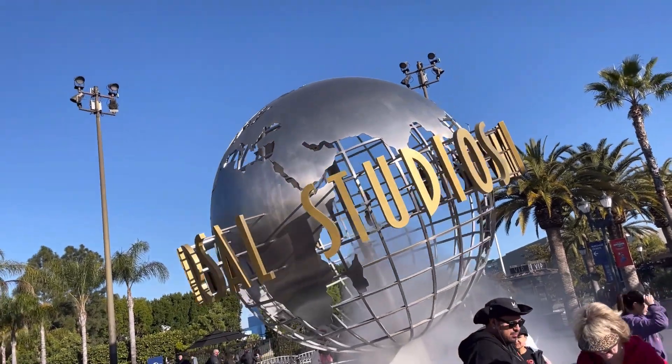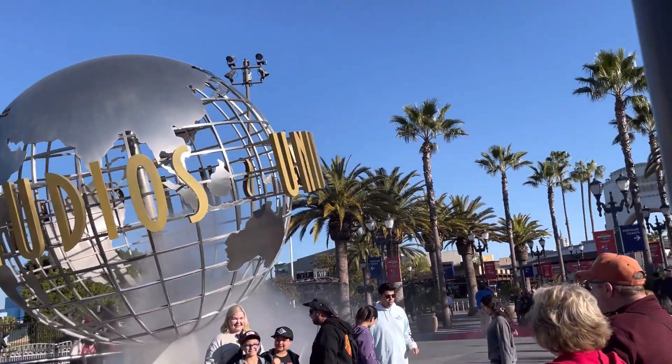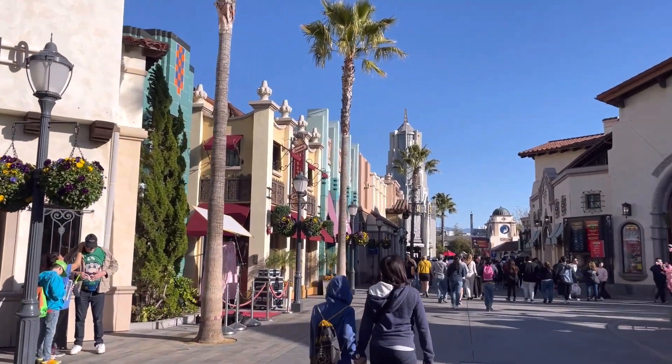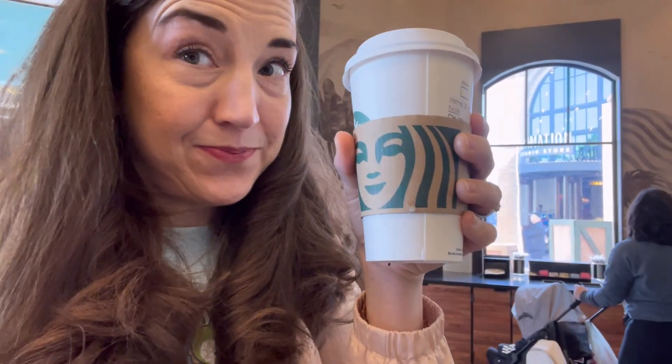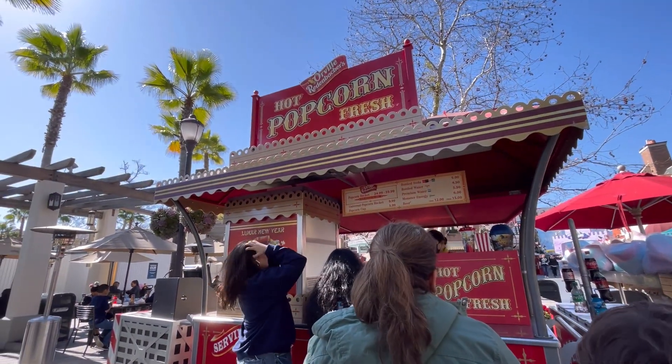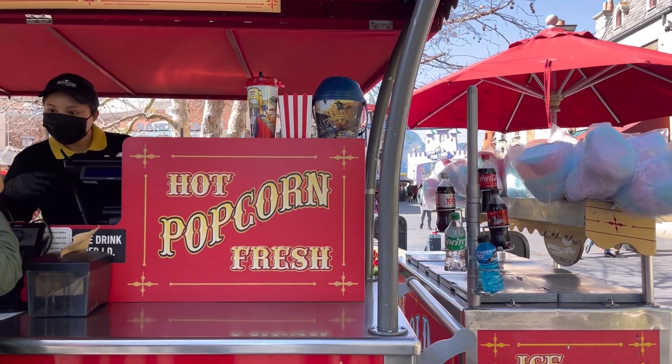Since the Five Hungry Travelers are all about traveling with kids with dietary restrictions, we need to talk about food — specifically gluten, dairy, and soy-free. We started off the morning just past the entrance at Starbucks. Hooray for oat milk chai! Then, knowing that snacks were scarce in Super Nintendo World, we got popcorn before our time to enter the new land. We double-checked that the popcorn was made with Orville Redenbacher all-in-one with coconut oil — it should be gluten and dairy-free. So we're having popcorn!